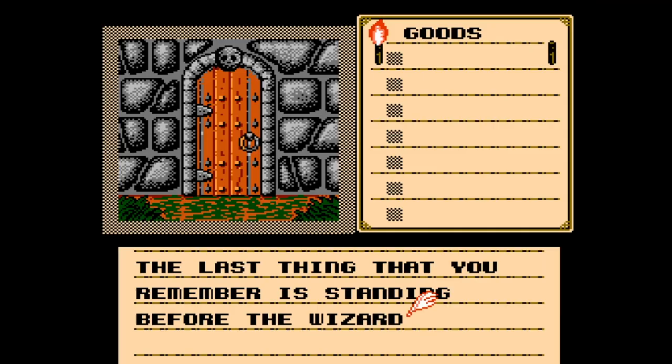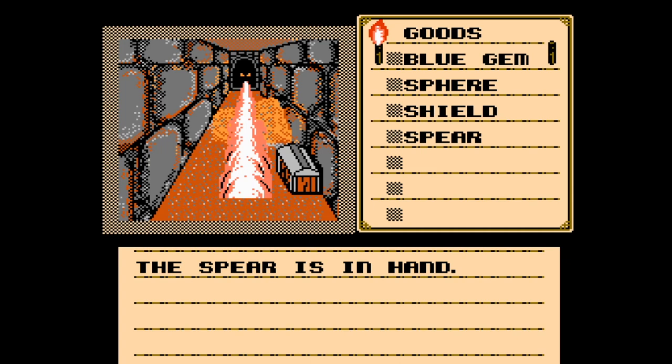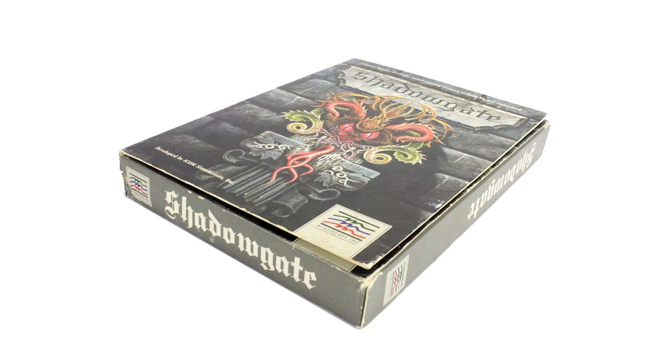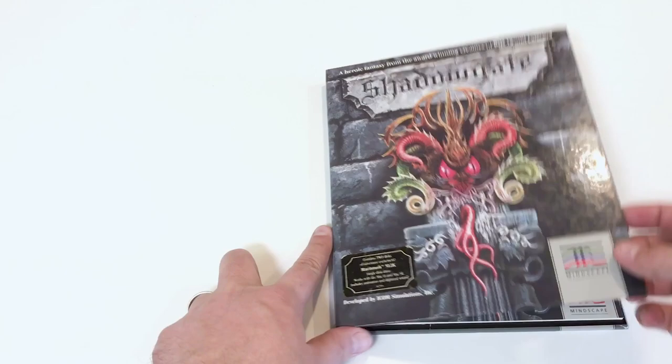The NES version is probably the most well known of the ports. This version wasn't by the original developers, but it does a good job of bringing the experience to consoles, if a bit cut down. The computer version came with at least two different retail releases: a boxed version that was the cheaper release, and a more desirable release that comes in a hardcover folio textbook-type package.